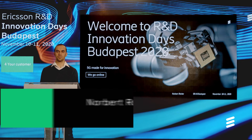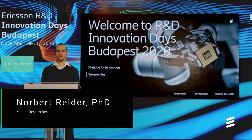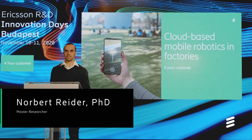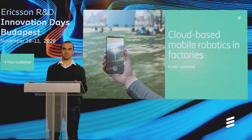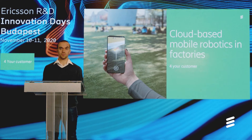Hi, my name is Norbert Reider from Ericsson Research Budapest. In this demo we showcase automated guided vehicles, AGVs, that are controlled from the cloud and they will solve collaborative missions.